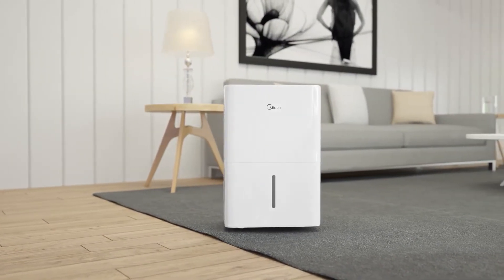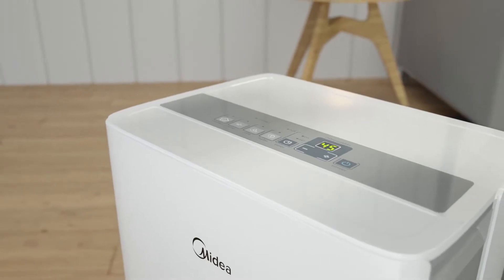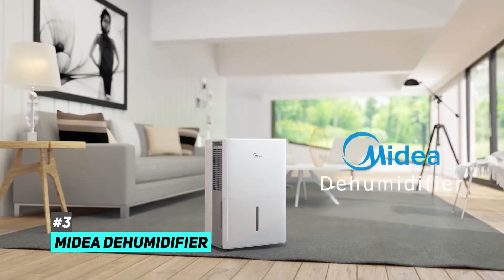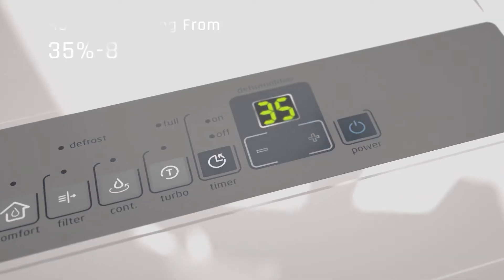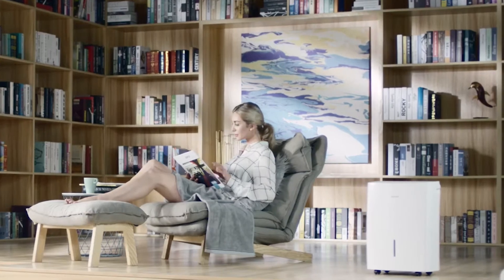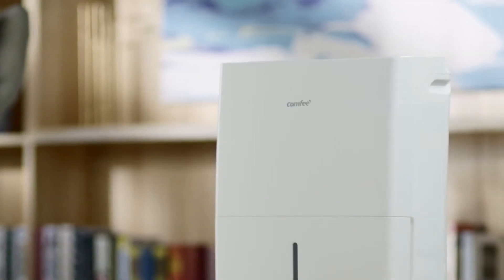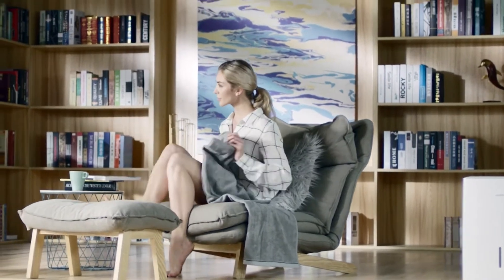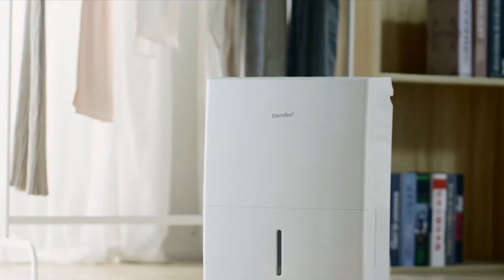Finally, if you need humidity control for a much smaller space, you can get a healthy humidity range with the Media Dehumidifier. This unit was designed with smaller spaces in mind and can adjust humidity from 35% to 85% in areas such as bathrooms, bedrooms, or crawl spaces. Maintaining small room comfort is easy with this compact unit, roughly the size of a standard garbage can. No assembly is required and it offers a 20-pint capacity.